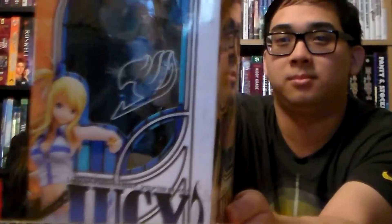Here we have the little blue slip again — I think it just says thanks for shopping at AmiAmi. Let's start off with our pre-ordered item, and that's Lucy from Fairy Tail, hence the weird beginning of this video.